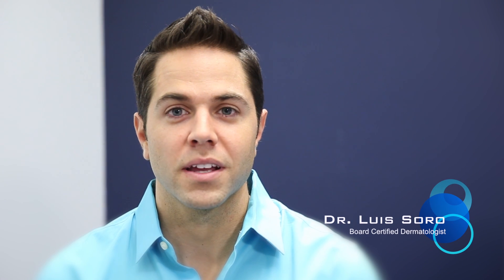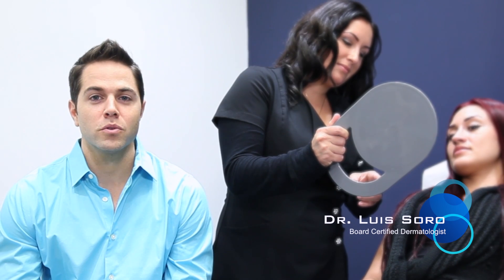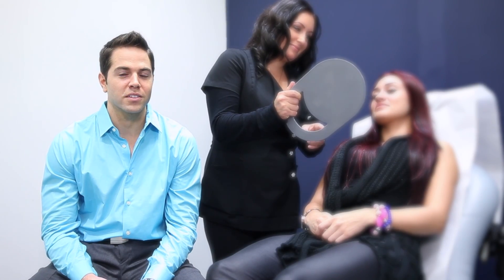Restylane Silk is one of the newest hyaluronic acid fillers available here at Chino Bay Cosmetic Dermatology. It's FDA approved for the lips and lines around the mouth. Let's take a look at how I inject this product.